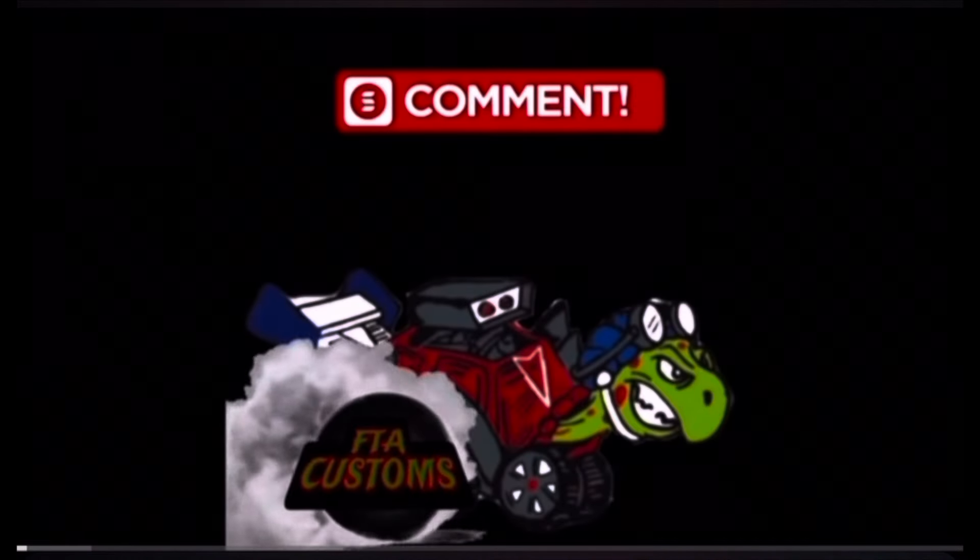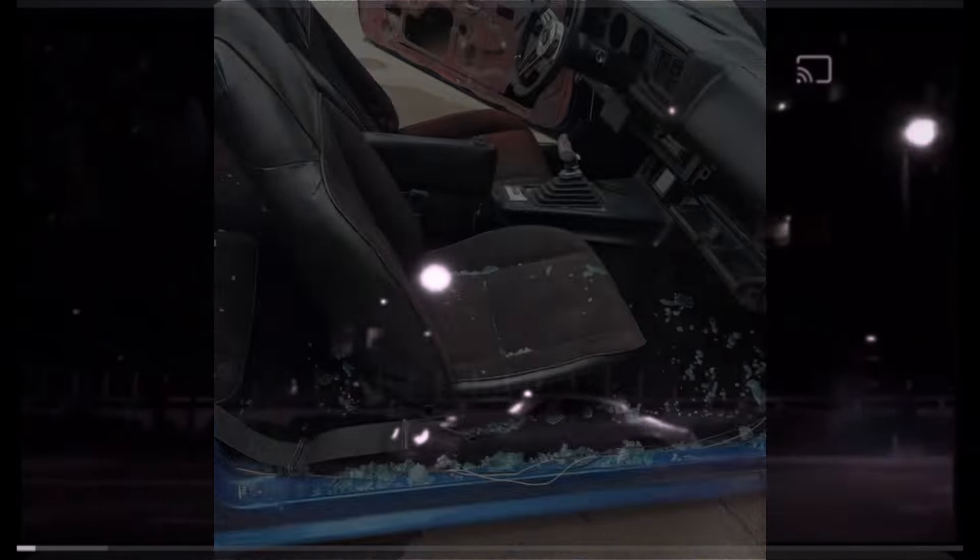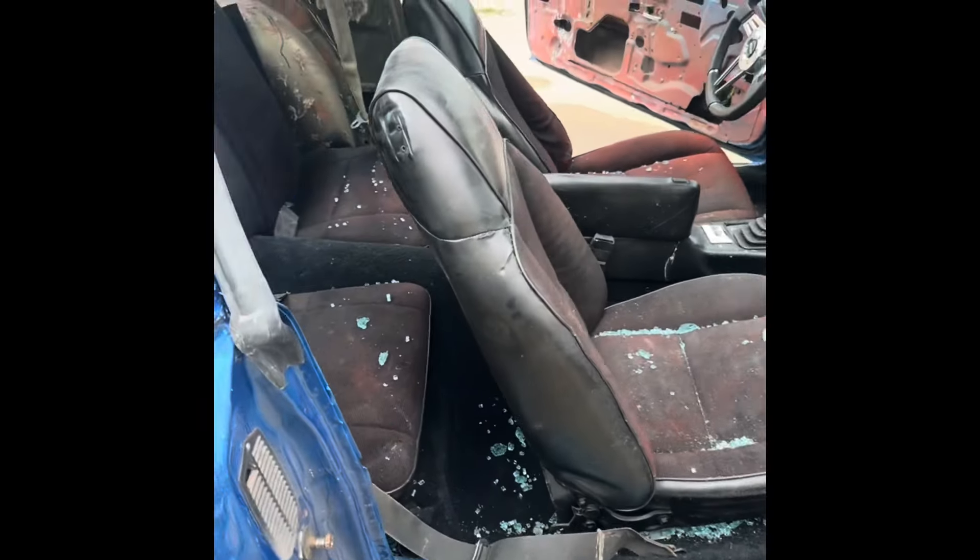If the snow ain't on the ground and the leaves is blowing, best believe we're gonna be rolling out there. You don't see the inside of this bitch — watch me work.